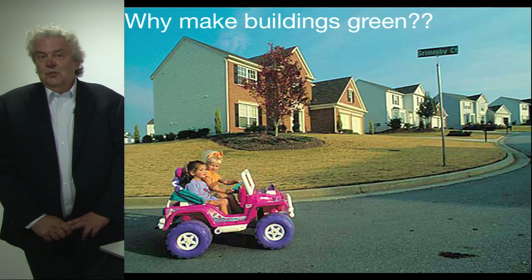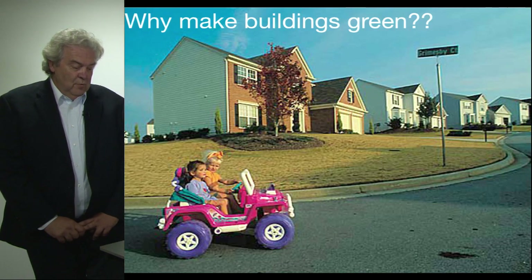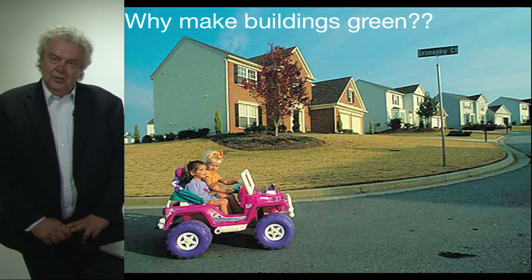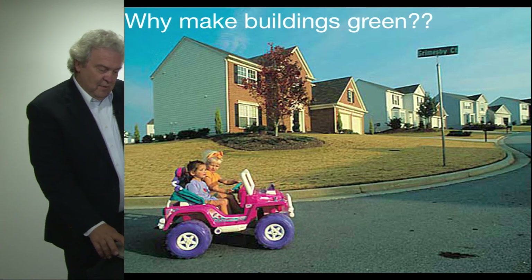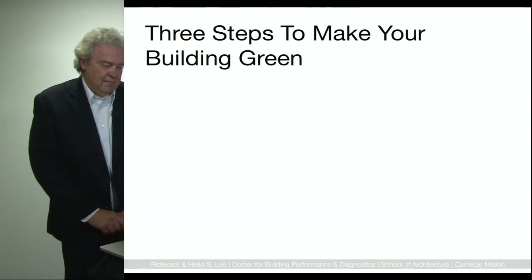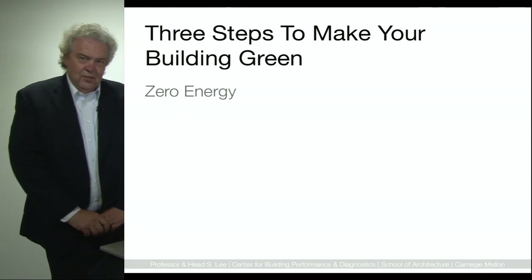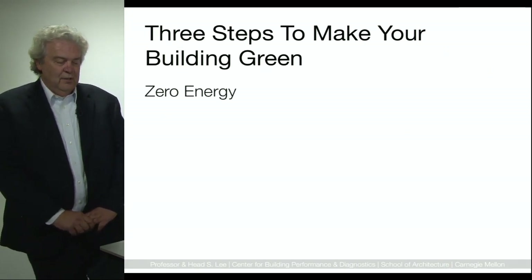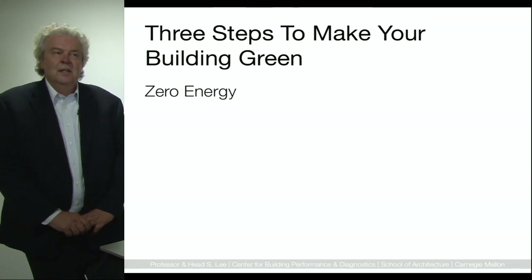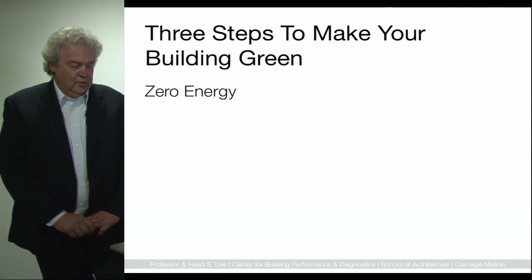And the building industry itself, in terms of building and renovating existing and new buildings, produces 160 million tons of waste every year. So what does it take to make your building green? There are really three steps in my mind to do this. The first step is to make your building zero net energy. This means that the amount of energy generated on site is equal to the amount of energy that you consume from the grid, whether it's the electric grid or the natural gas grid.